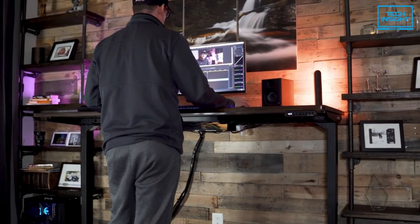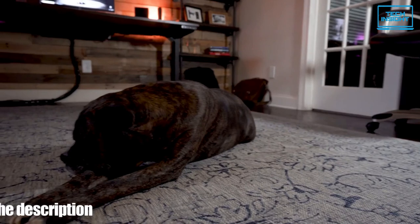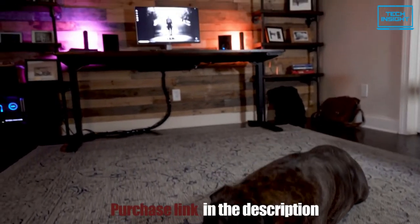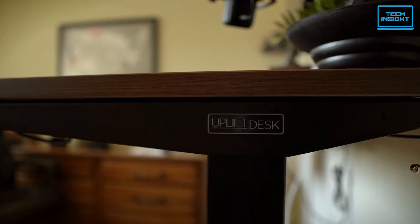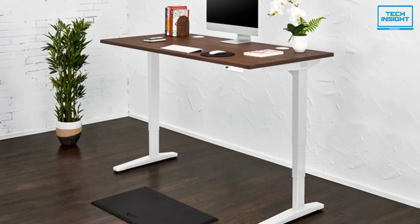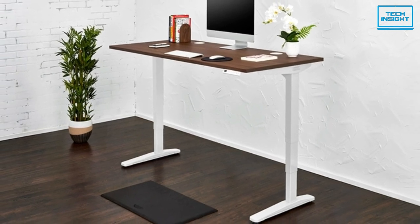You can also customize many other things too. To sum up, the Uplift V2 is an excellent standing desk suitable for people of a wide variety of heights, and its many configurable options have made it one of the most popular standing desks for 2022.